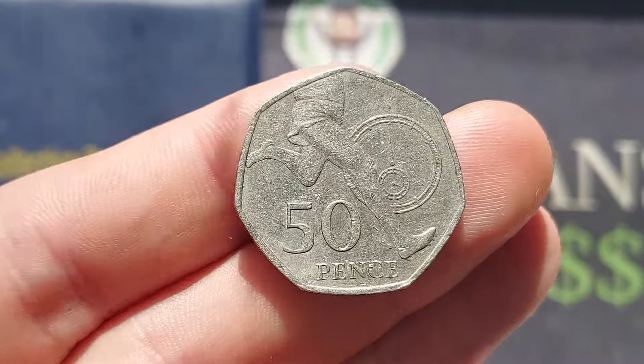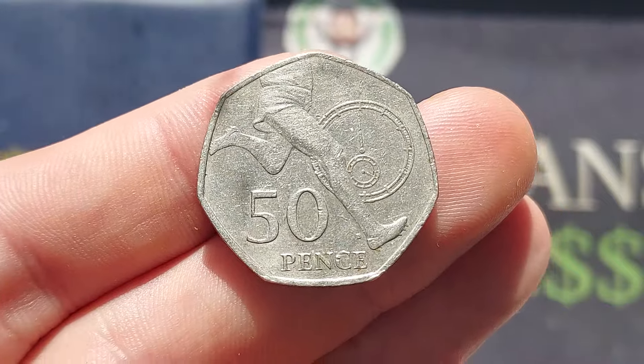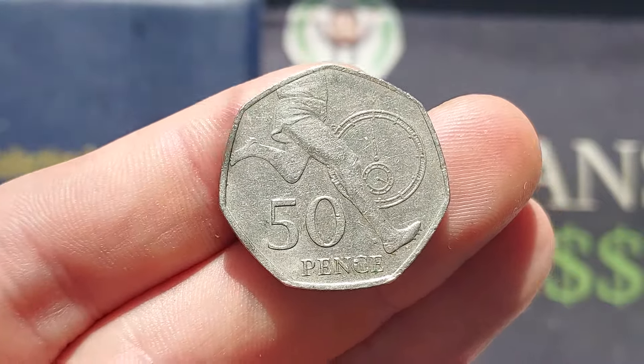Coins on the channel to one side, I wish you all the best with your coin hunts at home. Stay safe and as always, thanks for watching.